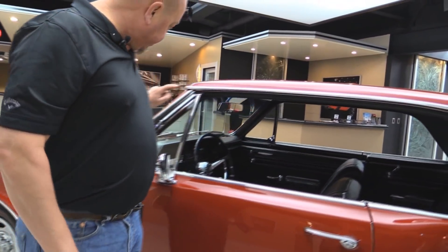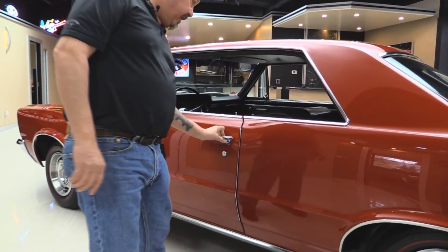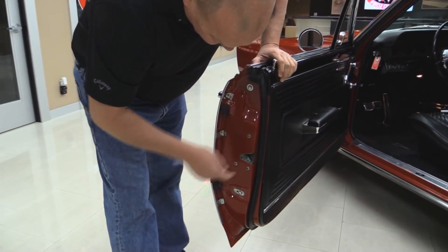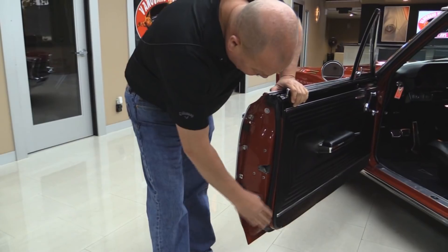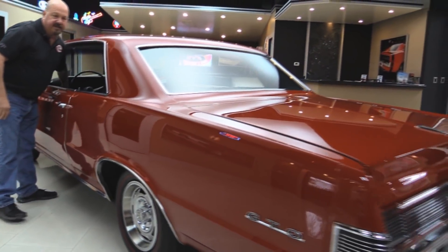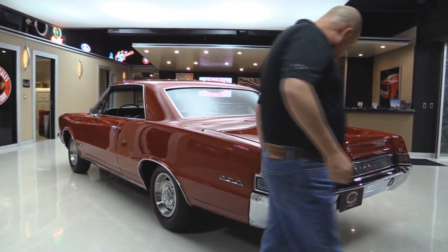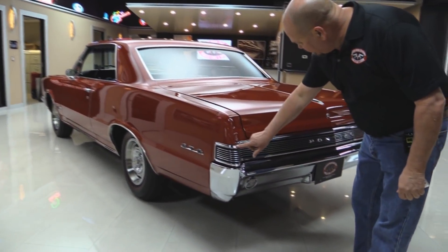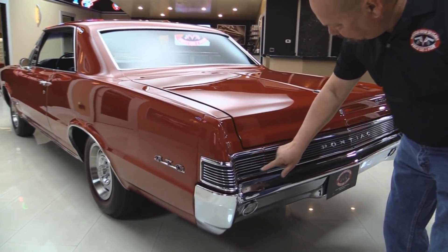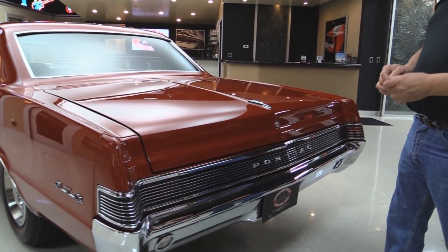Vent window looks good. All the aluminum trim is in good shape. Look at those door lips — looks brand new. Looks like they had the latch out when they restored it. All the rubber looks good. Look down the quarter panel — how nice and straight the bodywork is. Deck lid looks great. Now on these GTOs, this is a picky spot — usually all this is all pitted up. It looks very, very good. There are just a couple tiny little pits; other than that it is near perfect.